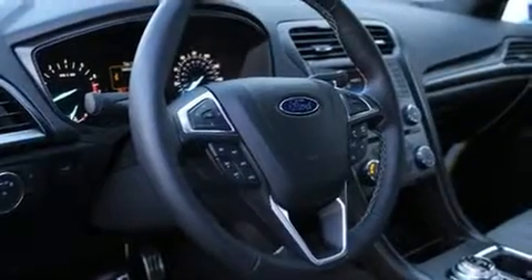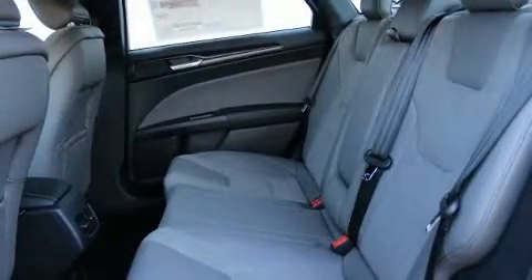A wealth of standard features means that you no longer have to sacrifice — including leather upholstery, speed-sensitive wipers, automatic dimming door mirrors, remote keyless entry, and power seats.